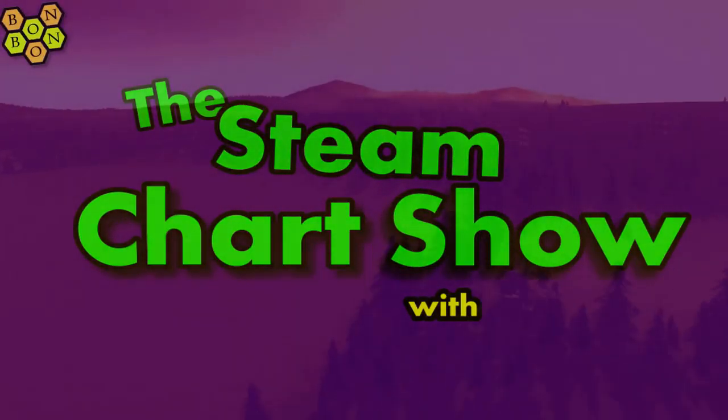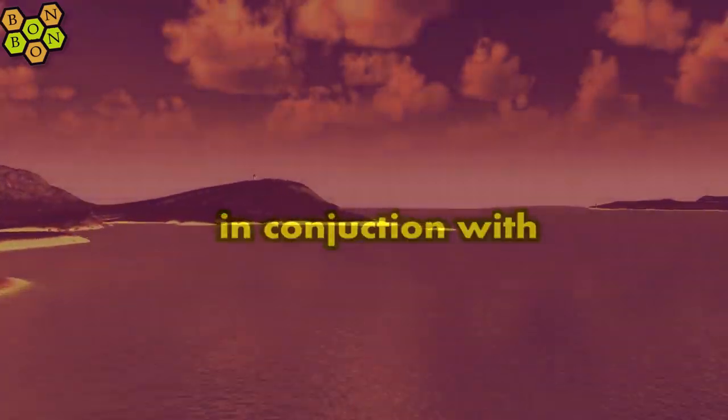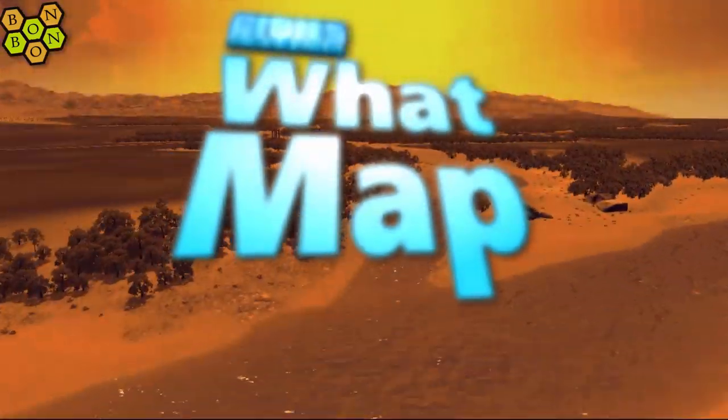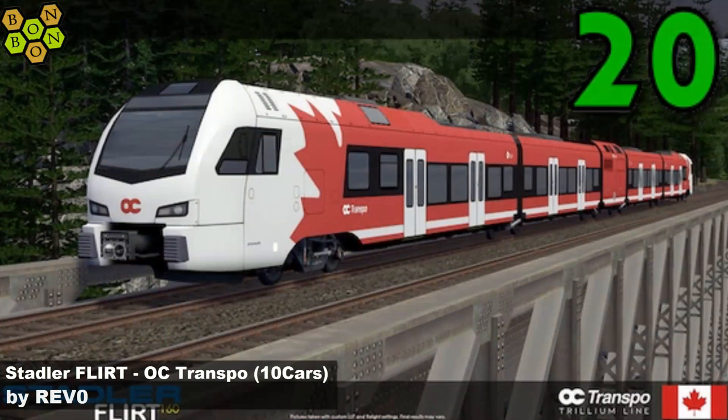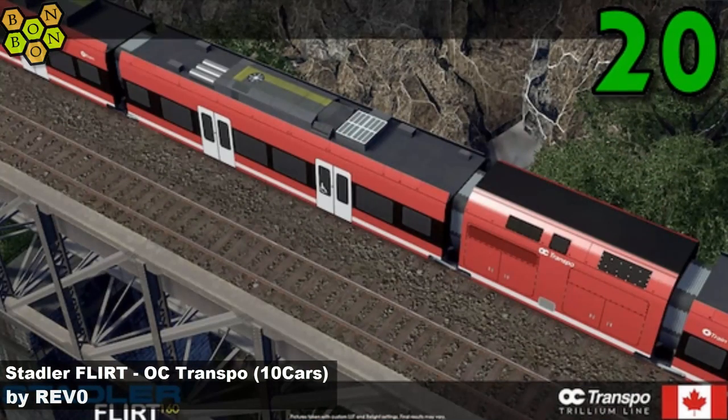Hello and welcome to the Steam Weekly Chart Show with me, Bonbon B. It's the 27th of April 2019. On this week's chart at number 20 we have Stadna Flirt OC Transpo 10 cars by Rev O.